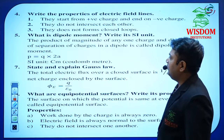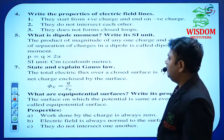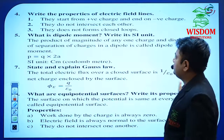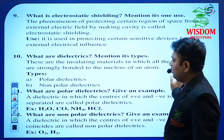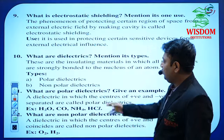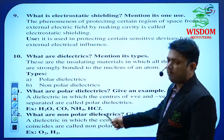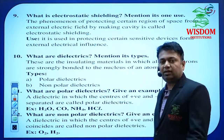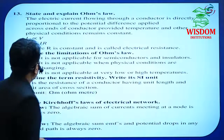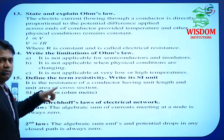In every chapter I have given certain properties. In Electric Charges and Field: properties of charges, electric field lines, Gauss's law, and equipotential surfaces are important. In Electrostatic Potential and Capacitance, the most important 2-mark questions are: polar dielectric and non-polar dielectric — perfect these with definitions and examples. Without writing examples, the answer is incomplete.